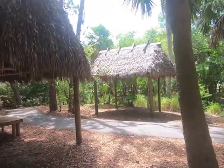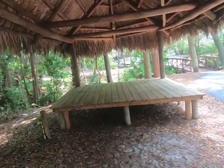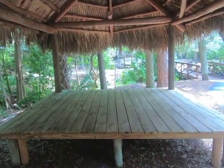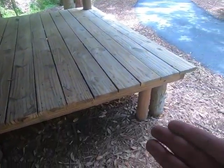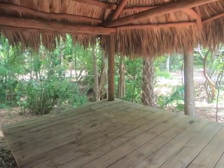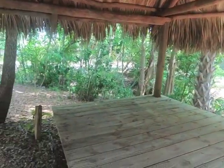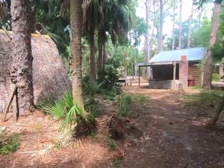Walking around the woods, here's another chickee with a platform, and then there's another one. As you can see, they kept them elevated to protect from snakes and rising water. Florida snakes include rattlesnakes. So we're actually inside a little Seminole village — pretty cool.